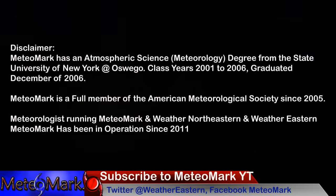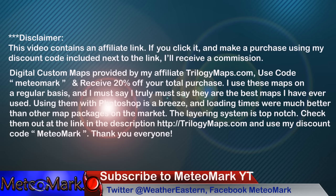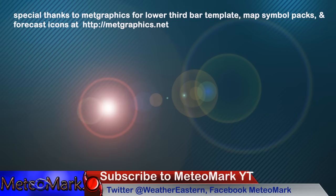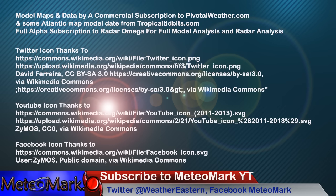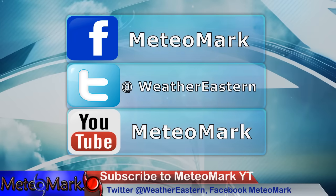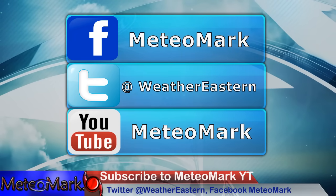Thanks for joining me for this edition of Media Mark's Weather. Check out my Facebook page at Media Marks, Weather Northeastern, and Hurricane Northeastern to follow the tropics. On Twitter it's at WeatherEastern, and it's MEDIOMARK.com. Questions or comments down below — subscribe if you haven't already and hit that bell notification button so you're alerted when a video comes out.